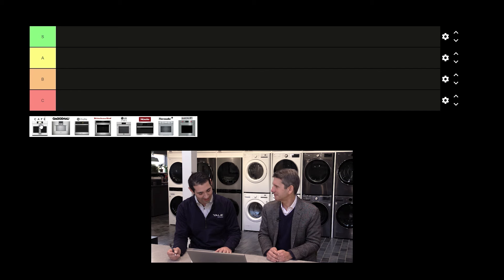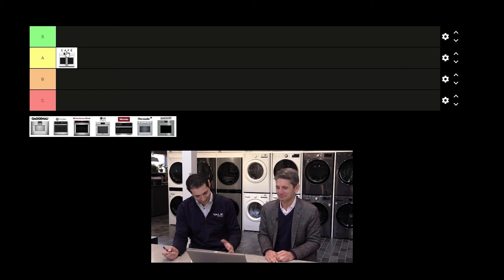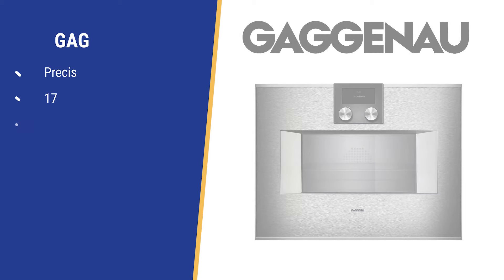I'd go with an A. I like the French door.